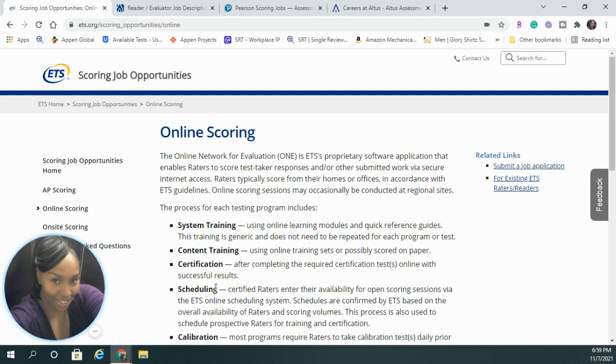Today I'm bringing you some online scoring positions with four different companies that I work for, and this is the time of year to start applying, so I wanted to present them to you just in case you're looking for remote work from home online scoring jobs.